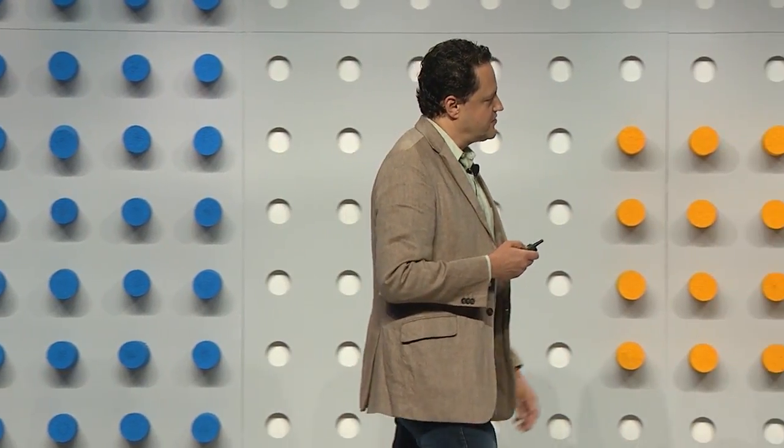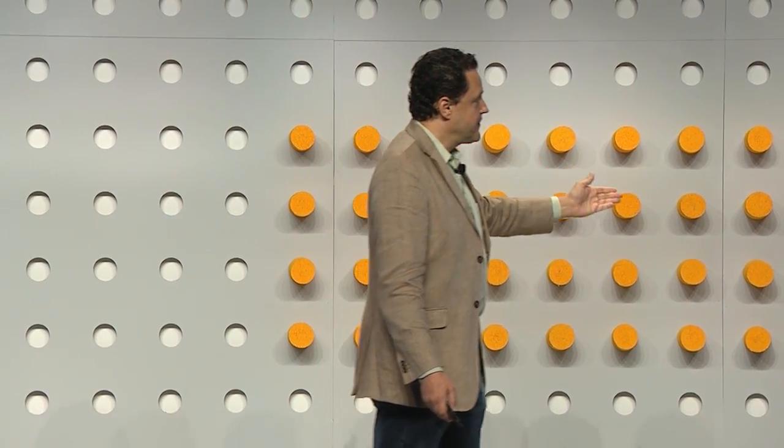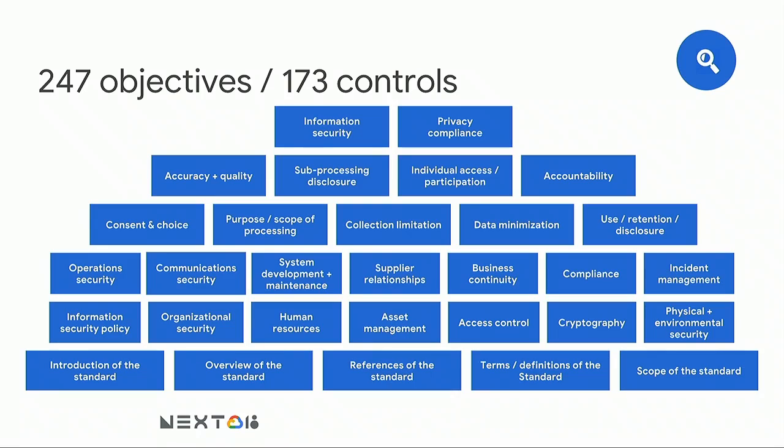Some of the objectives and controls reviewed as part of this audit include: information security, purpose and scope of processing — where regulators want to make sure processing is limited — data minimization, collection limitations, not collecting or using more data than is required to provide the services, communication security, business continuity, cryptography, access controls. A lot of very important areas you might want to take a look at.